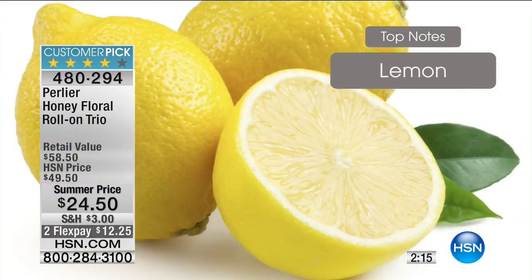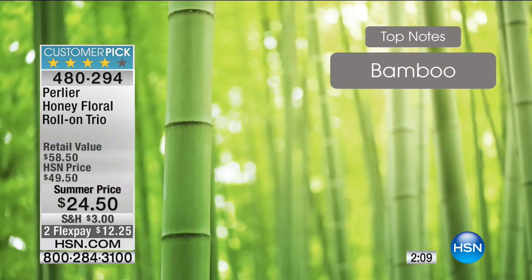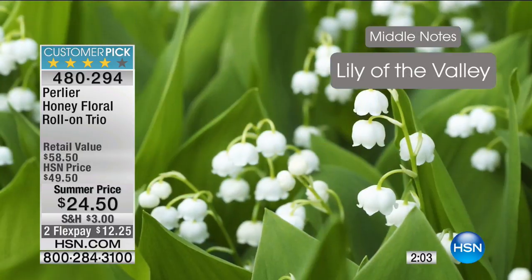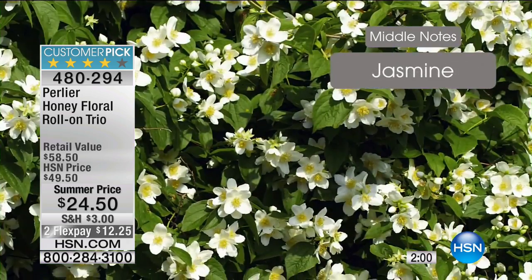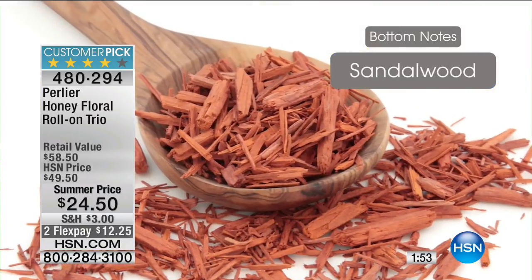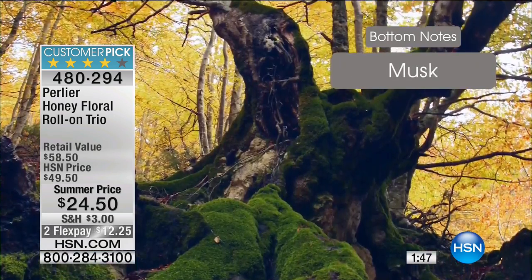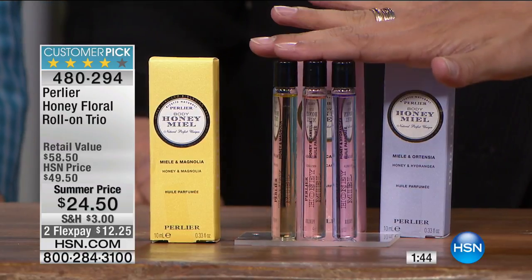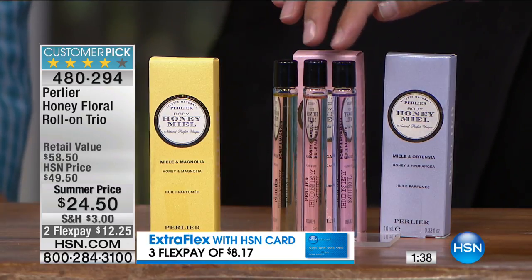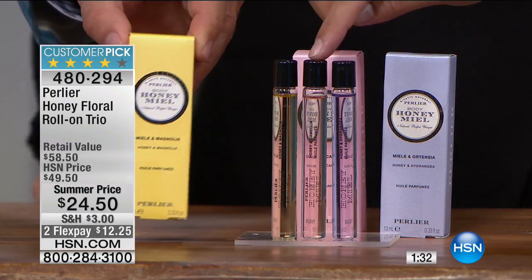Each flower has a meaning: camellia means romantic love, hydrangea means beauty and perfection, and magnolia means nobility. You're getting all three. It's 50% off for about 200 customers — just $12 on flex, and they're all separately boxed. So maybe it's keep one, gift two. Maybe it's one as a thank you and two for you while you travel — one in your travel bag and one at home.